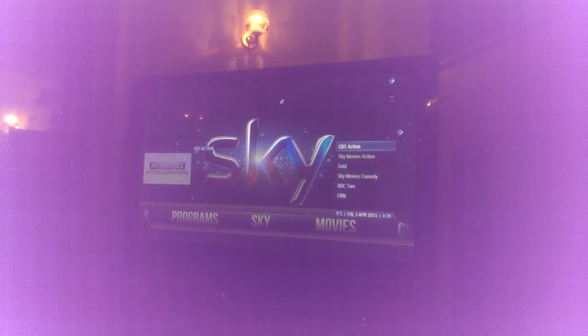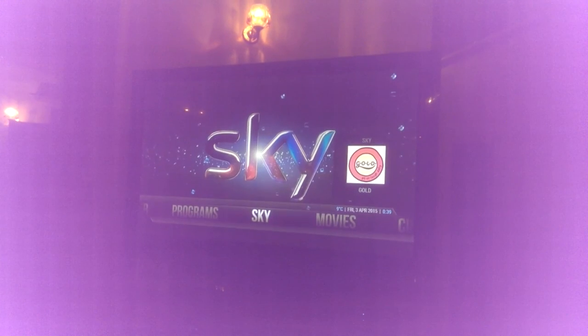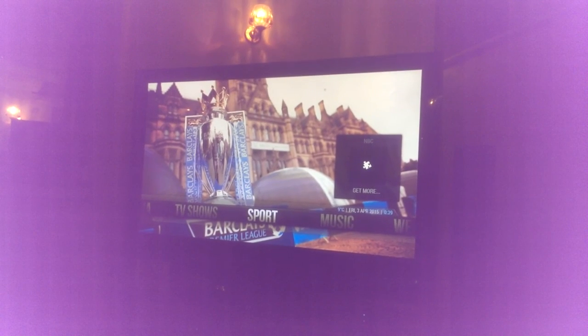Let's go to Sky Movies Action. There you go — this looks like Die Hard with a Vengeance. That's a good film. So that's how it's done. I'm going to do another video showing you how I link the sports section to MBC Live.